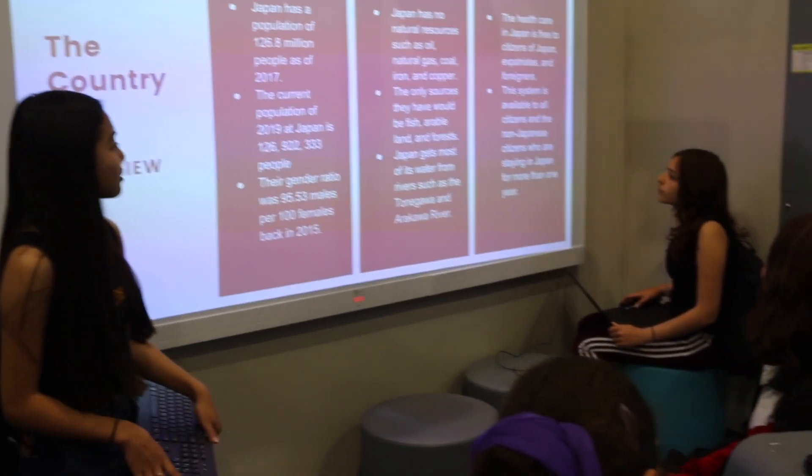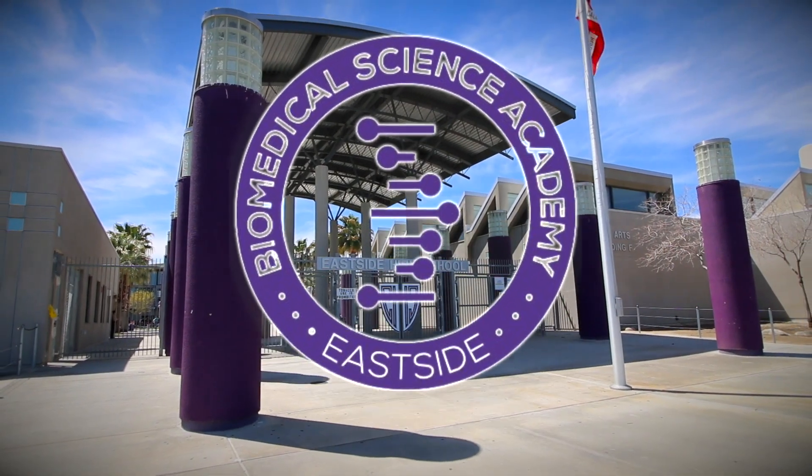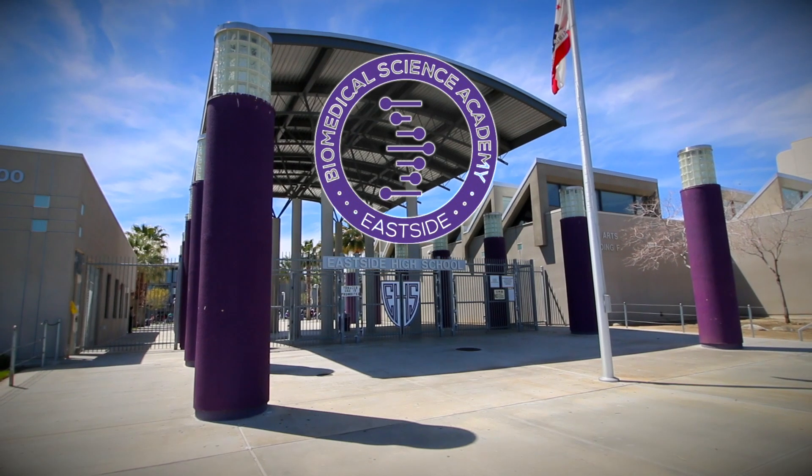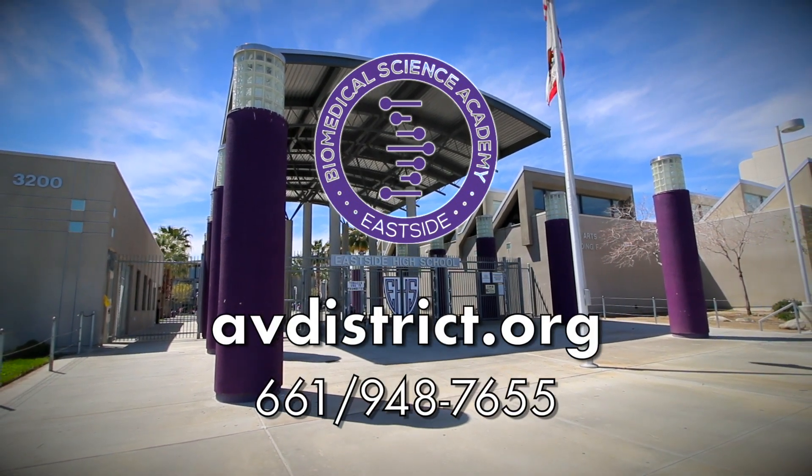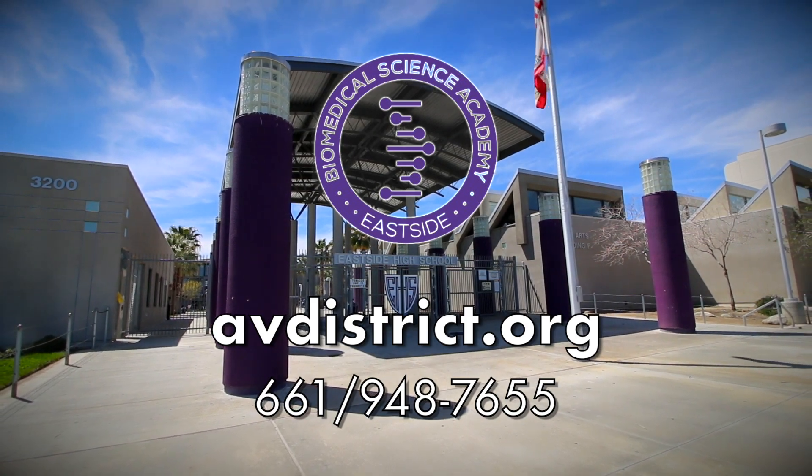For more information on the Biomedical Science Academy or any other academies in the Antelope Valley Unified High School District, visit avdistrict.org or call 661-948-7655.